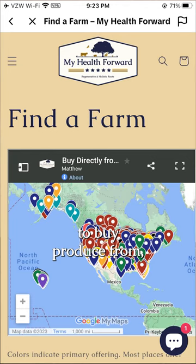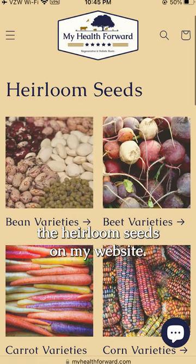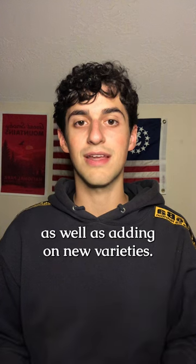If you want to find local places to buy produce from, check out the Farm app on my website. And if you want to grow vegetables, fruits, and herbs yourself, check out the Heirloom Seeds on my website. I'll be restocking next week as well as adding on new varieties.